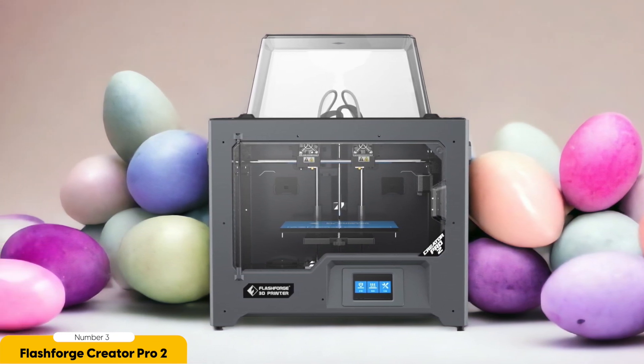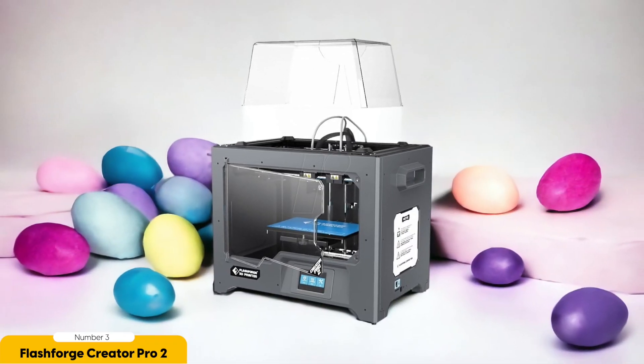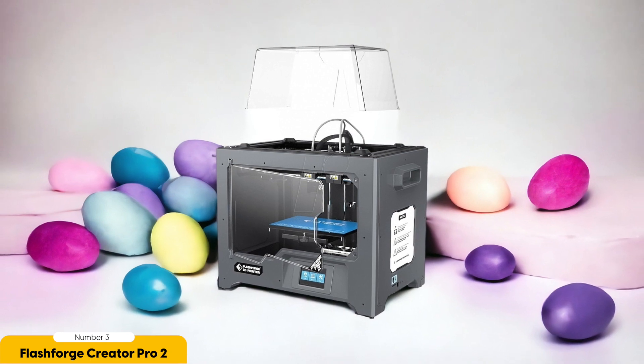One of the standout features of the Flashforge Creator Pro 2 is its ability to print two models at the same time, or mirror them, saving you valuable time and increasing your productivity. Whether you're a professional designer or a hobbyist, this printer gives you the flexibility to bring your ideas to life in a more efficient and creative way. The Flashforge Creator Pro 2 also boasts an anti-scrape design, which prevents cross-contamination between the two extruders.